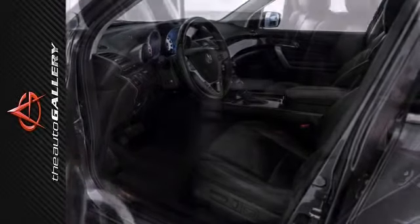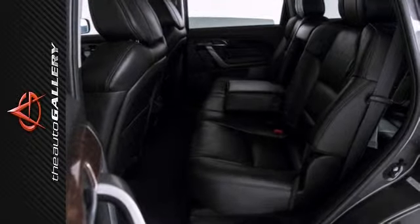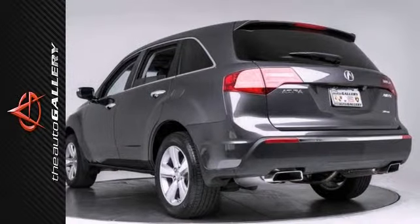With only 19,778 miles, there is still ample time left on its factory warranty. Pre-owned price with new car perks. Sounds like a win.